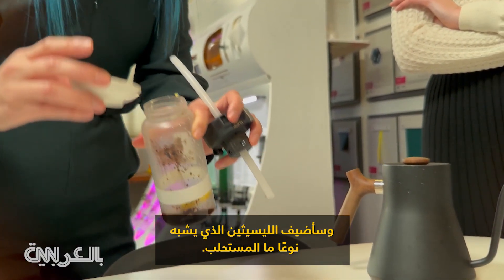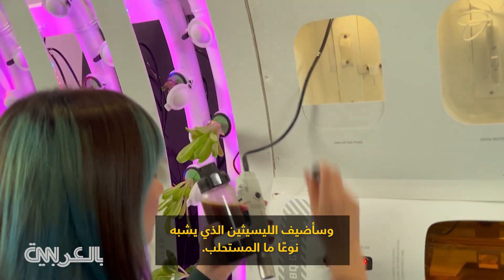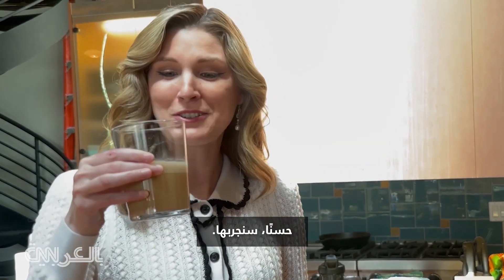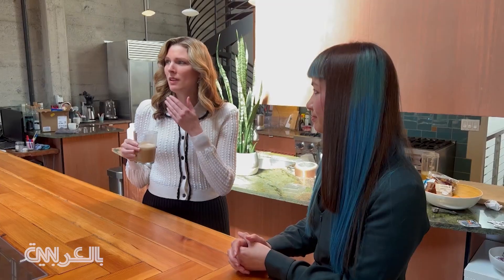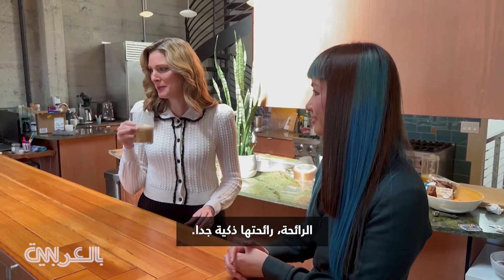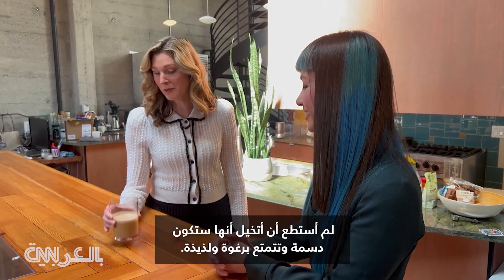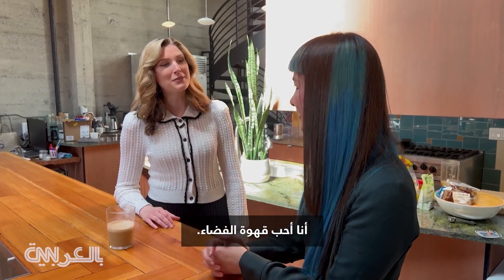And then I'm going to add lecithin, which is kind of like an emulsifier. Oh my God, the smell — it smells so good. That's delicious. Wow. Space coffee. I could not imagine it would be that creamy and that foamy and that delicious. I like space coffee.